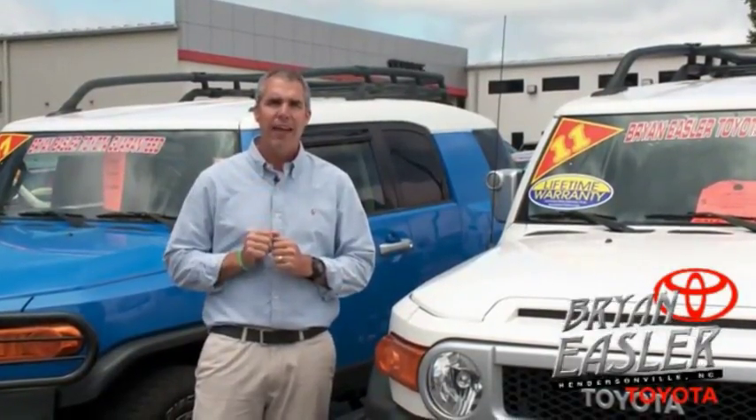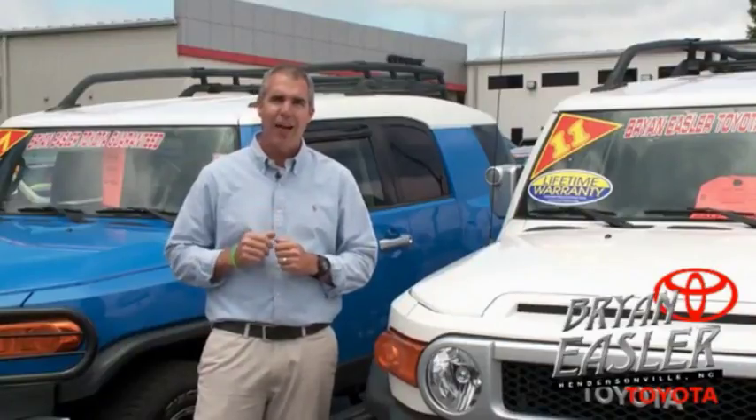Our used cars come with a lifetime powertrain warranty and a five-day buy-back guarantee. Check it out.